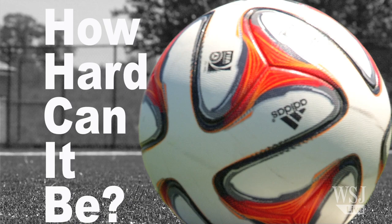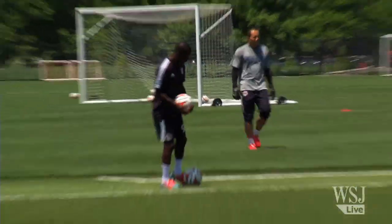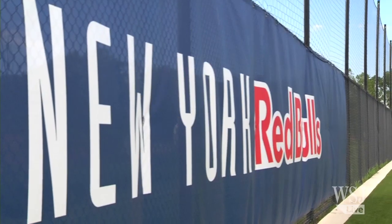So, how hard can it be? We had New York Red Bull striker Bradley Wright-Phillips, the leading scorer in Major League Soccer, give us some tips on how to take the perfect penalty. To get a sense of just how tough it is to score a penalty, we were given a challenge: to take three penalties against Red Bull's goalkeeper Luis Robles and see if we could score.